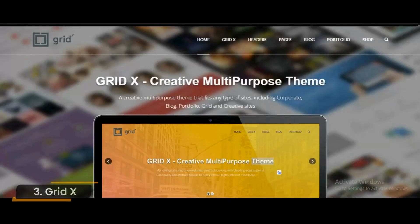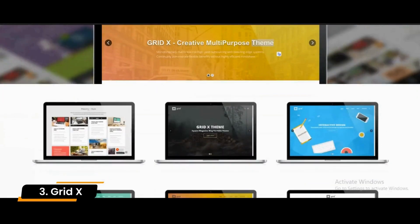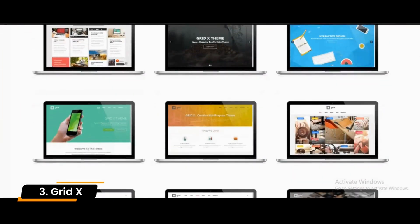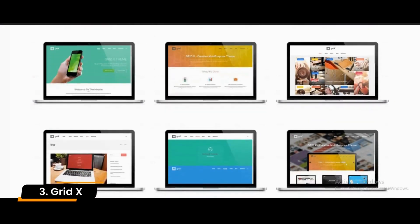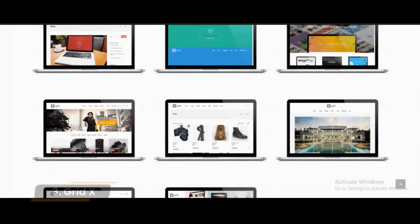Number 3: GridX. GridX is an incredibly versatile and creative WordPress theme designed primarily to be used for corporate blogs and portfolios, but it can also be used for any other purpose. The demo pages demonstrate the template's flexibility and show you how the different sections can be linked together.